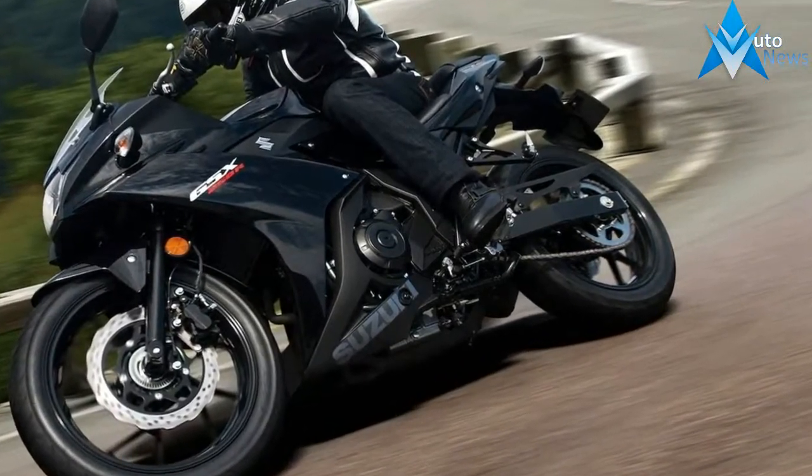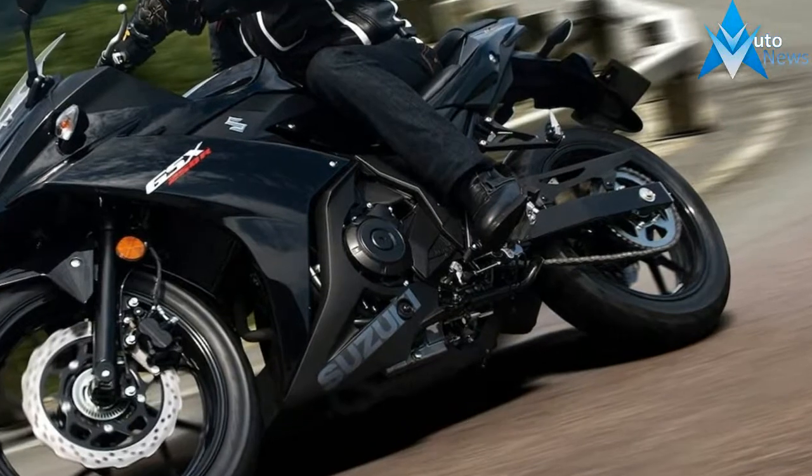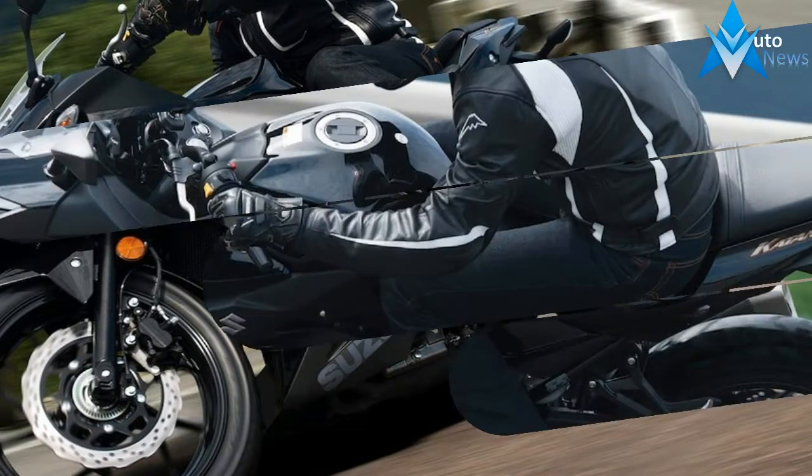Read more about the Suzuki GSX250R. Visit our Motorcycle Buyer's Guide.